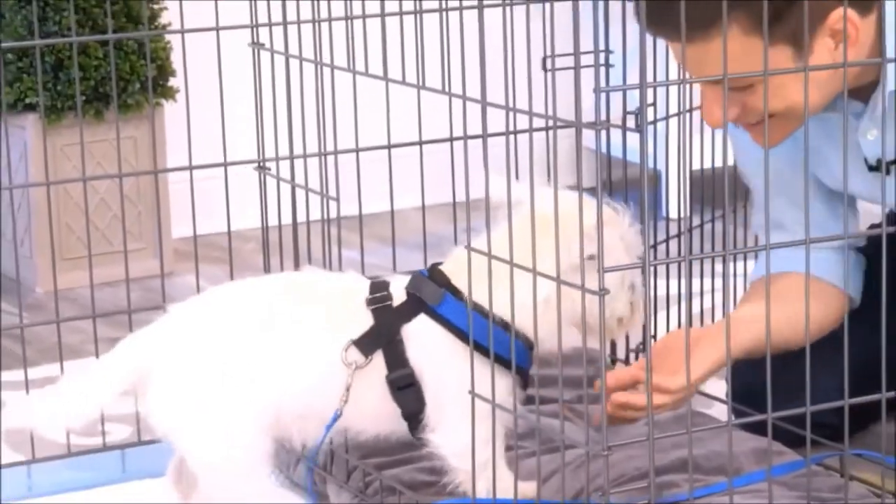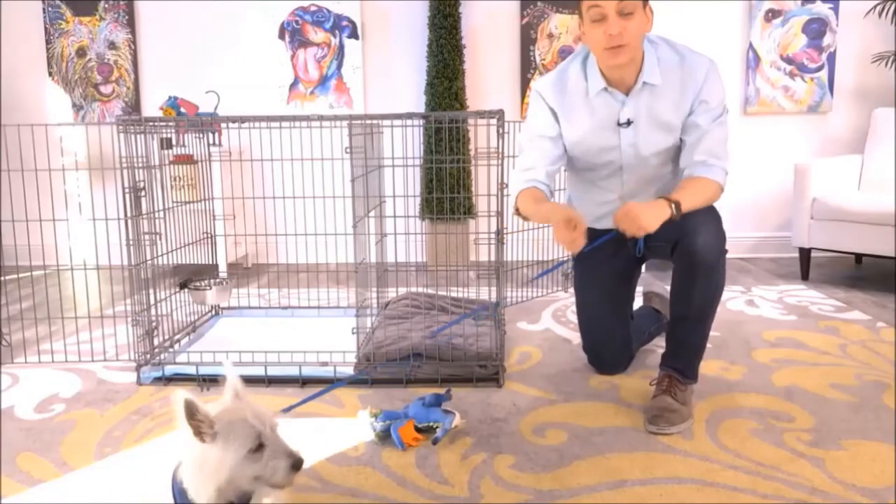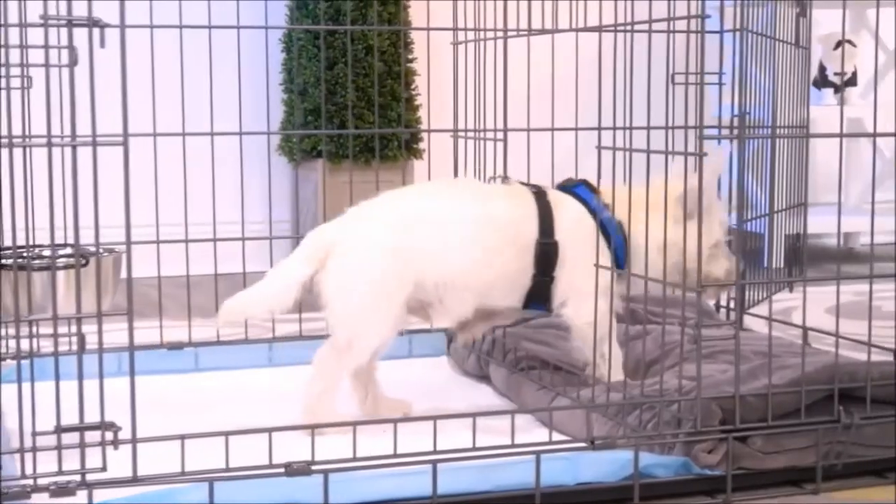Another way to use this, too, is as an alternative bathroom for your dog. For times when the weather is really bad, you'll have a different place for them to go.